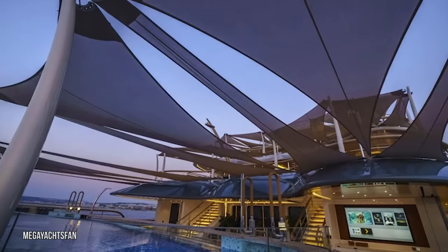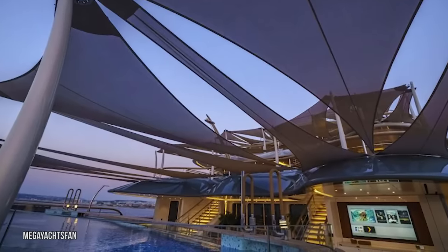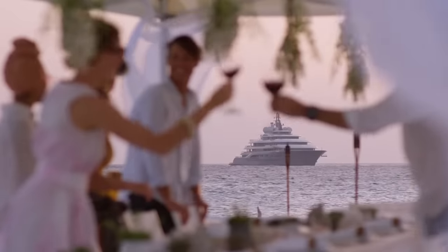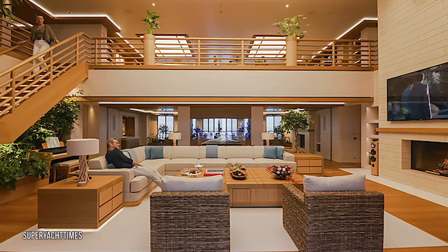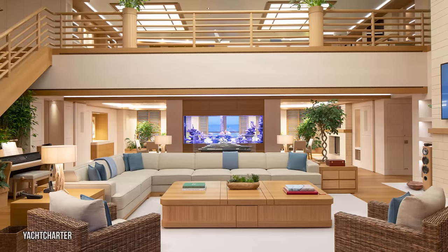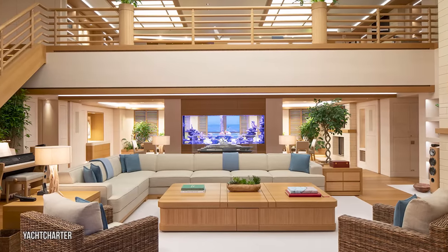The cinema room is equipped with D-Box seats and a state-of-the-art surround sound system, and there's even an outdoor movie screen on the deck in case you want to watch a movie by moonlight. If you're in the mood for a cocktail, head over to the two-story Mark Berryman Design Bar area, which includes a wooden fireplace and a huge dining table with enough room for every guest.